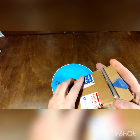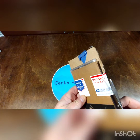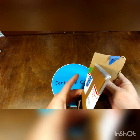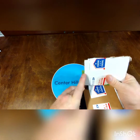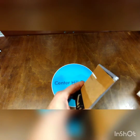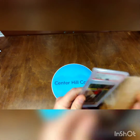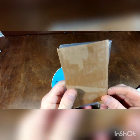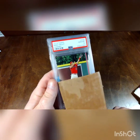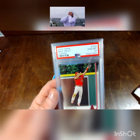Well, you know the drill if you're a regular to the channel and have seen other videos — you know what day is always a good day. And that is a Mike Trout graded Gem Mint 10 card, 2019 Topps.